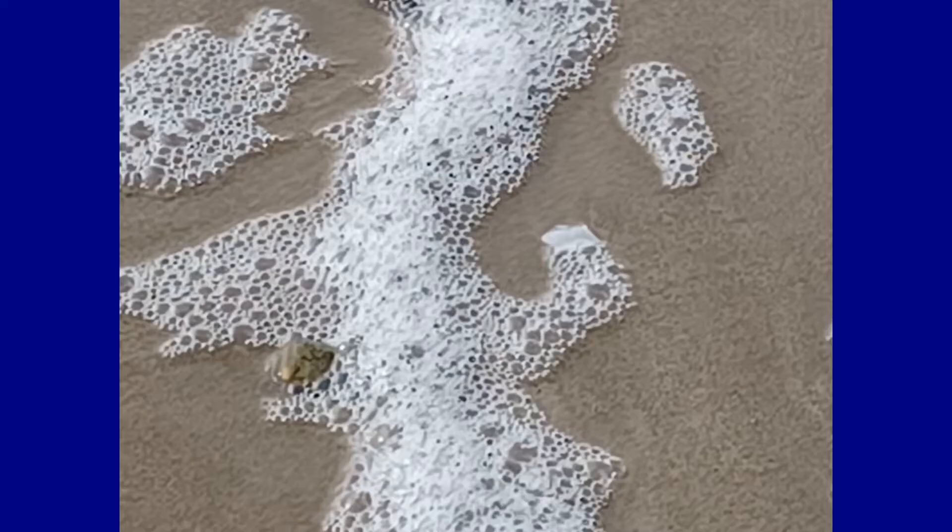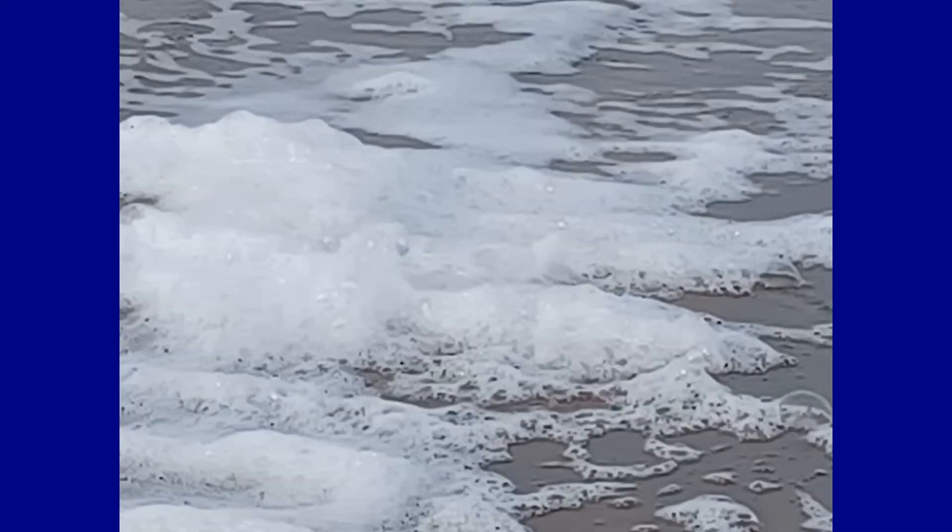Algae blooms are one common source of thick sea foams. When large blooms of algae decay offshore, great amounts of decaying algae matter often wash ashore, forming foams as this organic matter is churned up by the surface. Most sea foam is not harmful to humans and is often an indication of a productive ocean ecosystem. But when large harmful algae blooms decay near shore, there is potential for impacts to human health and the environment.